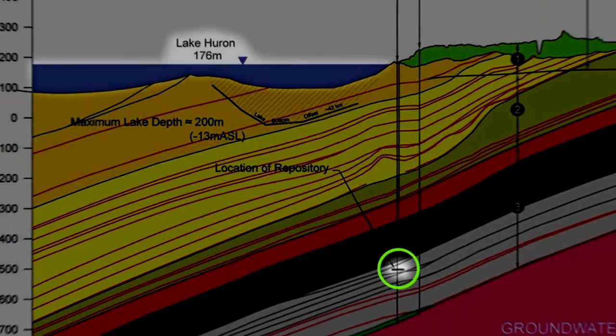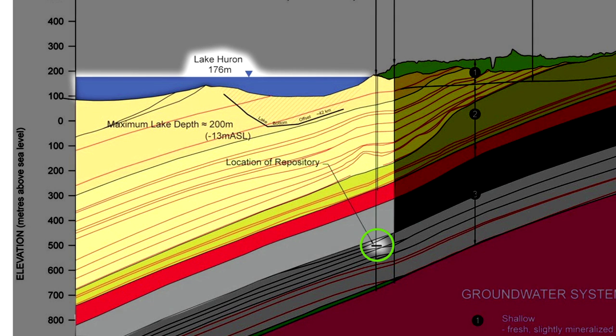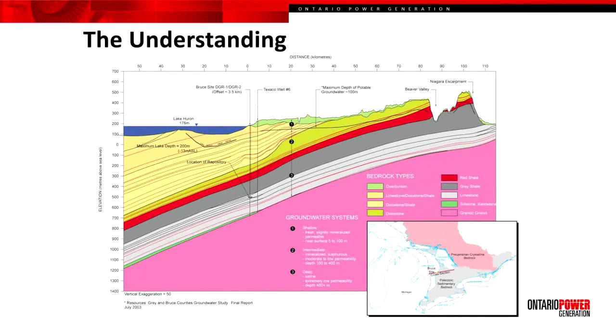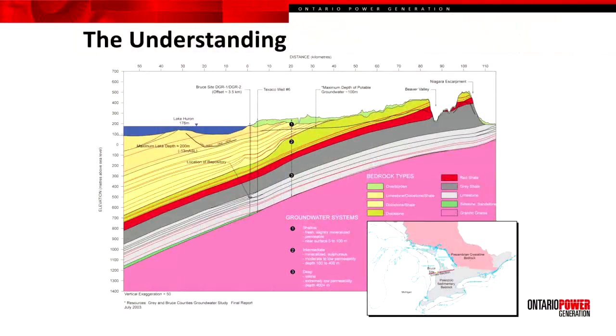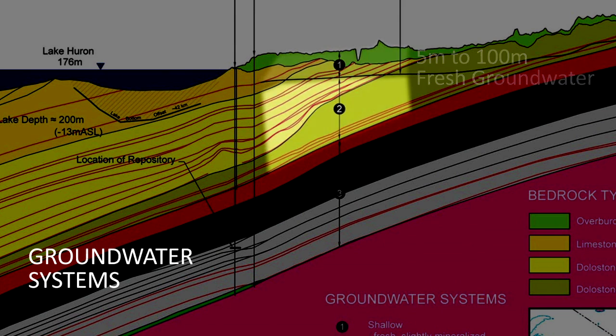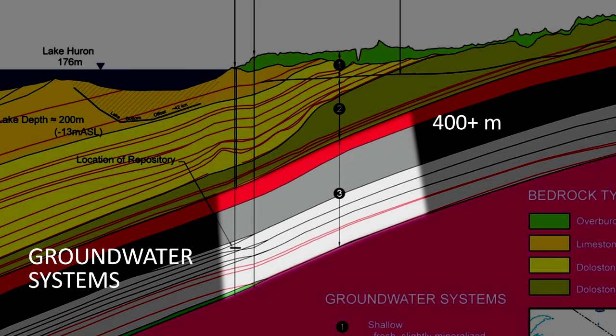Also important is Lake Huron. You can see the depth of Lake Huron at its deepest point, in particular within 30 kilometres of the site, and there are still 400 plus metres of bedrock separating the repository from the lake bottom. This information was used to establish a conceptual understanding of the site, which was divided into three groundwater systems: an upper groundwater system that was fresh within the upper 100 to 200 metres, a transitional system that was lower permeability and higher salinity, and a deep groundwater system in which the repository is emplaced, with extremely low permeability rocks and extremely saline pore fluids.